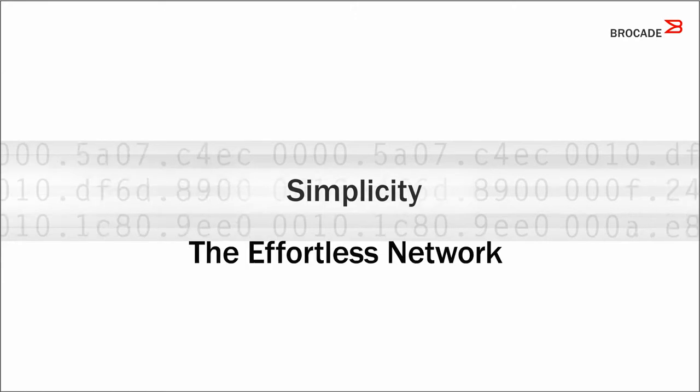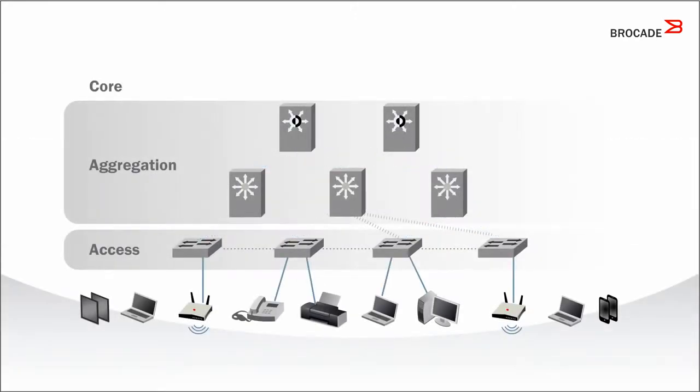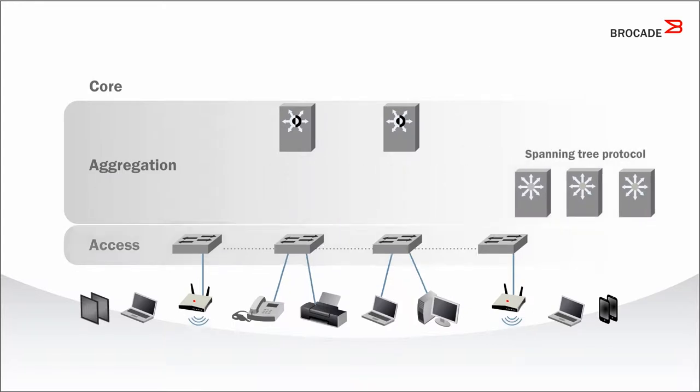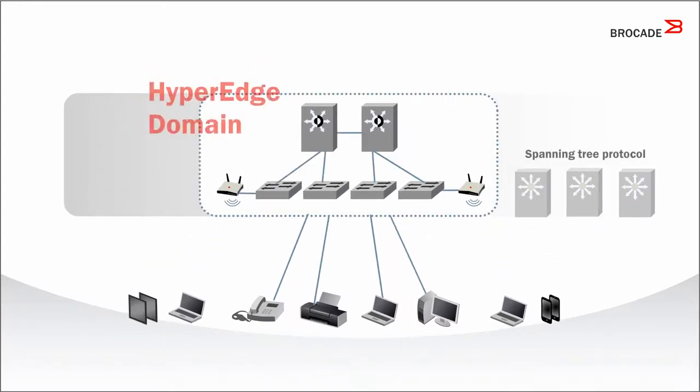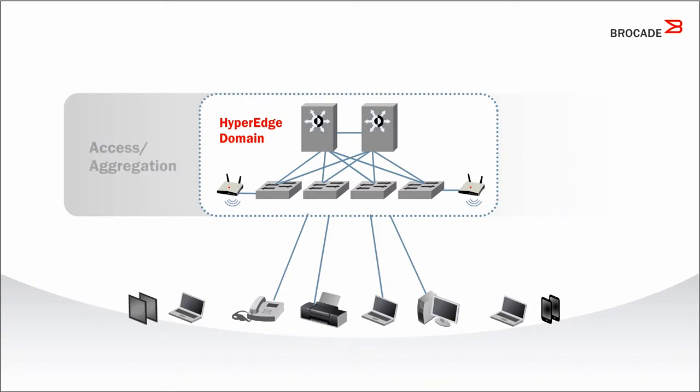Brocade offers simplicity — the effortless network. We collapse the aggregation and edge layers into unique and powerful hyper-edge domains, eliminating spanning tree protocol, making all the links active and reducing complexity.